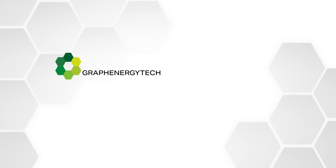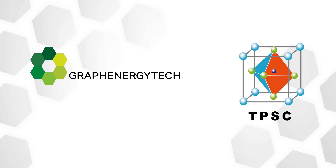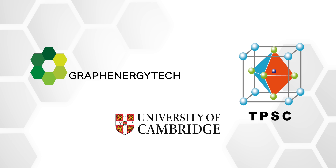Now let's get back to the second graphene-perovskite solar innovation. Swiss company Graf Energy Tech is teaming up with Taiwan Perovskite Solar Corp and the University of Cambridge. They have a name for their collective: the Graphene Electrode Technology for Perovskite Solar Cells, or GetPSC.